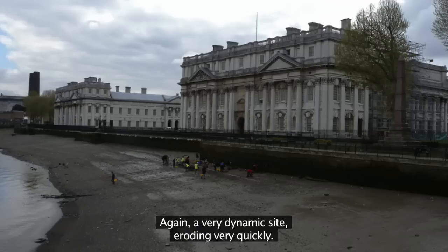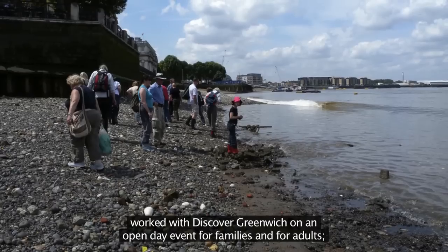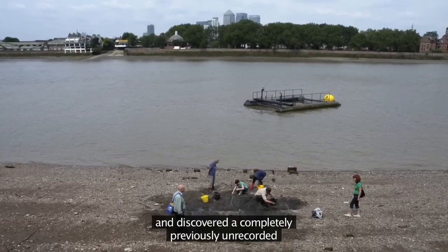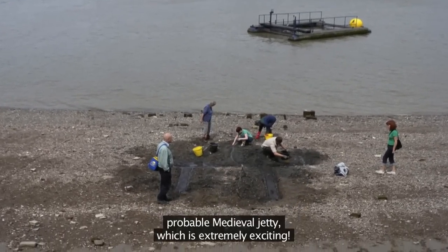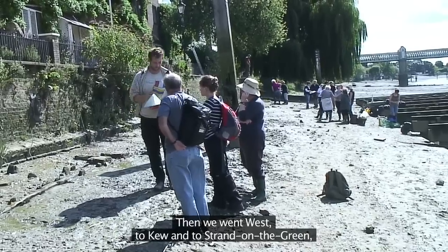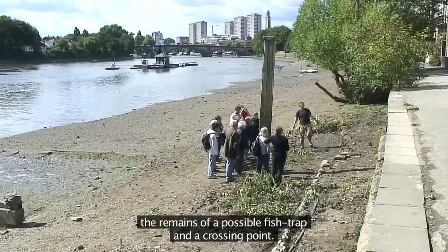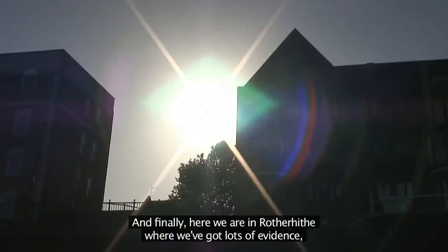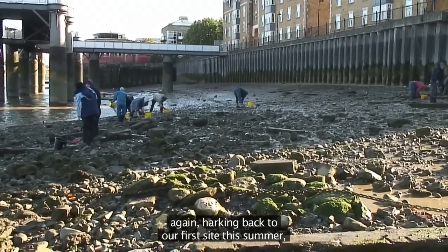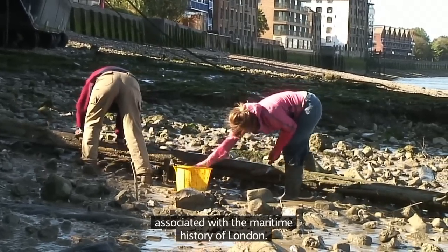Then we moved to Greenwich — again, a very dynamic site, eroding very quickly. We looked at the remains of the Tudor jetty there, worked with Discover Greenwich on an open day event for families and adults, and discovered a completely previously unrecorded and probable medieval jetty, which is extremely exciting. Then we went west to Kew and to Strand on the Green, looking at access to the waterfront there, the remains of a possible fish trap and the crossing point. And finally, here we are in Rotherhithe, where we've got lots of evidence again, harking back to our first site this summer, of ship breaking and waterfront activity associated with the maritime history of London.